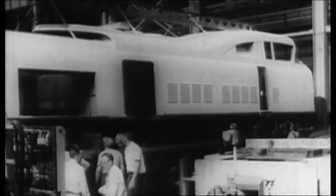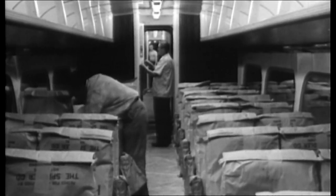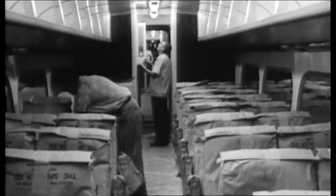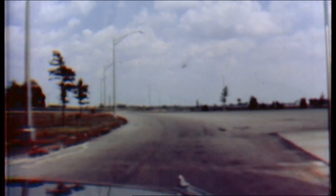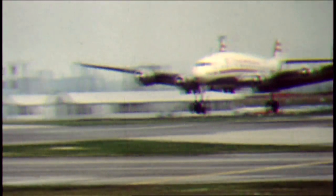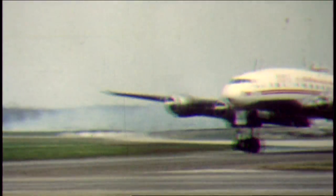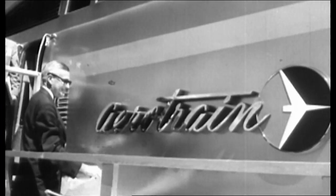From La Grange, Illinois, comes the experimental Aero Train, representing GM's new concept in railroading. It was 1955, post-war America. People were buying cars to drive on new expressways. It was a new era in air travel, with that industry about to step into the jet age. What could the railroads do to compete? General Motors said the Aero Train was what they could do.